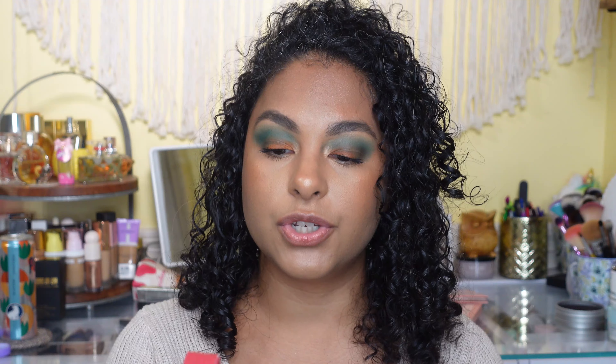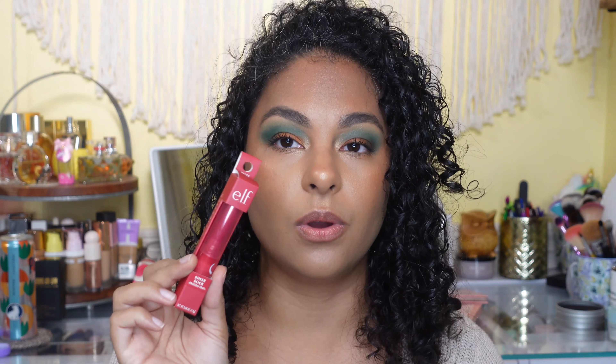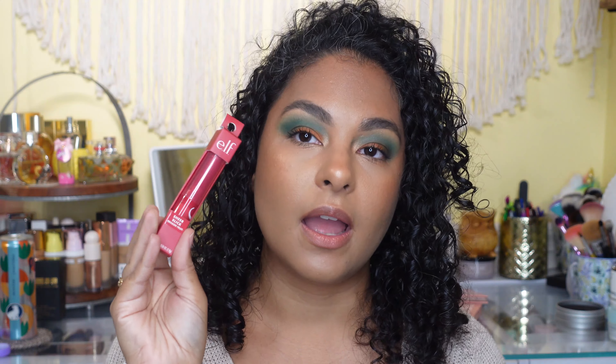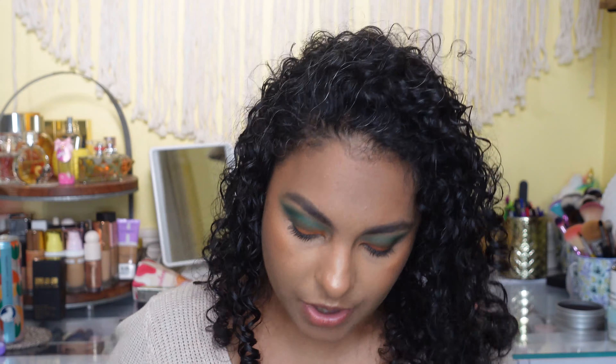Oh, I forgot to mention — I also got this at Target: the e.l.f. Sheer Slick in the shade Dragon Fruit. I have the Golden Pear one that I purchased online and wasn't sure how Dragon Fruit would look, but when I saw it in store I thought it looked a little more like a merlot color. I'm actually wearing the Golden Pear one right now — I like it a lot — so I decided to pick up the Dragon Fruit as well.